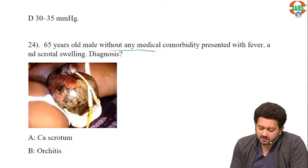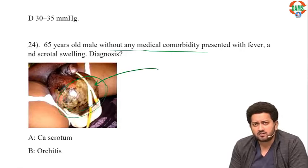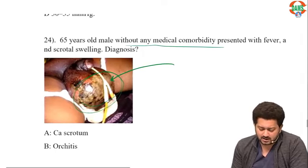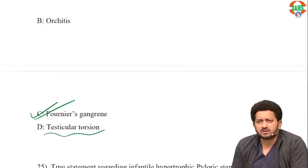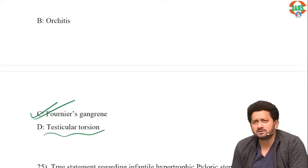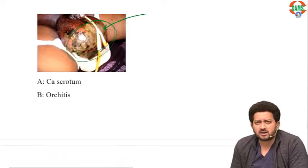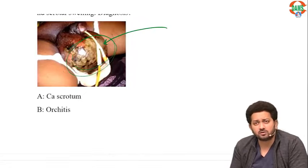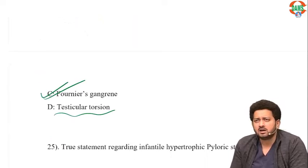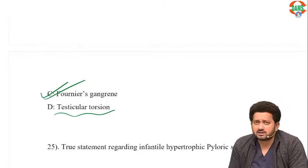A 65-year-old male with scrotal swelling showing necrosis of the scrotal skin — this is very typical Fournier's gangrene. Testicular torsion has no skin problem, just pain, tenderness, and redness. Torsion of the appendix testis shows a blue dot sign. Orchitis — skin remains fine. Carcinoma scrotum has a proliferative cauliflower-type growth. This is a necrotizing infection of the perineum and scrotal wall that can also involve the penile skin — Fournier's gangrene.